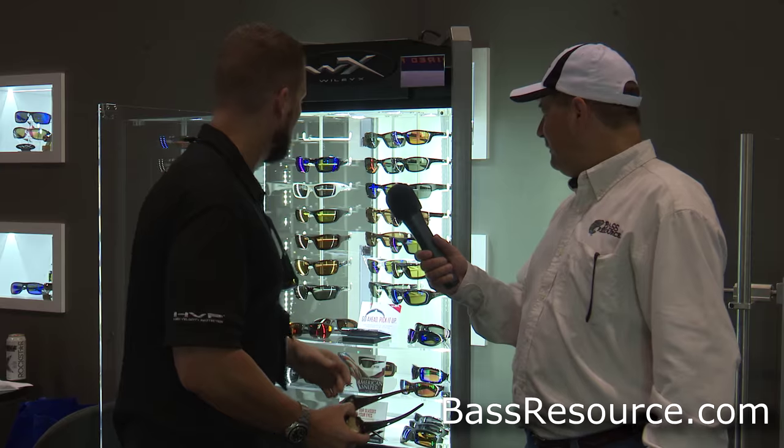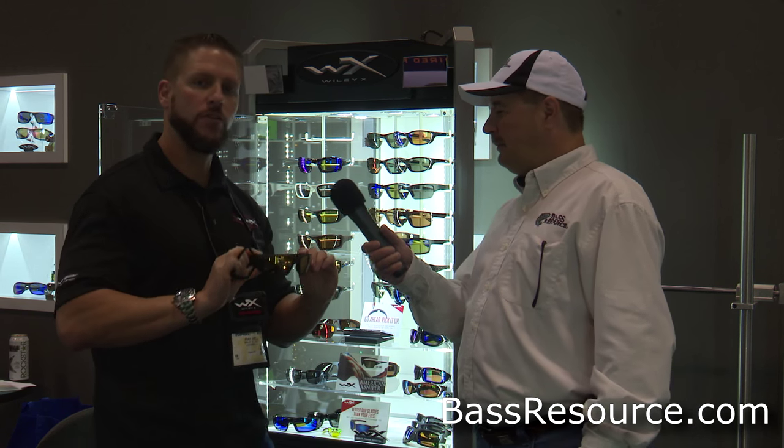In addition to that, we have the new Venice Gold Mirror, which I have here on the Tide. It's a nice gold mirror on top of an amber-based lens. That amber is going to filter out blue light and allow you to see into the water nicely so you can see what you're casting at.